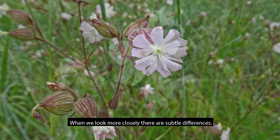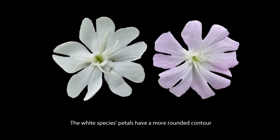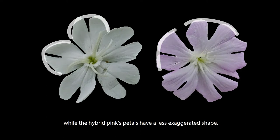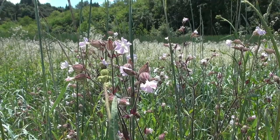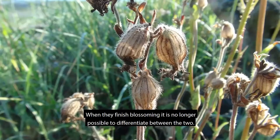When we look more closely, there are subtle differences. The white species' petals have more rounded contour, while the hybrid pink petals have less aggressive shape. Curiously, the two individual plants we've been discussing were the only Campion we found in the area. They were growing within a meter of one another in this rather large area. When they finish blossoming, it is no longer possible to differentiate between the two.